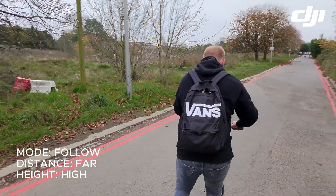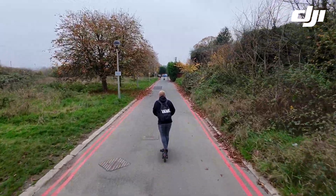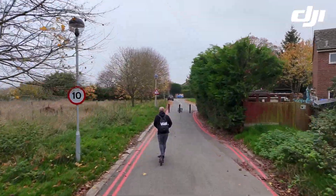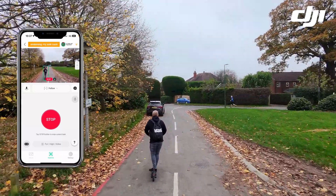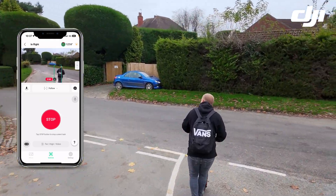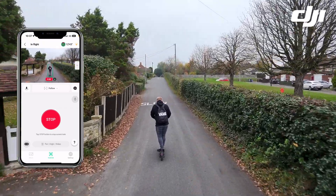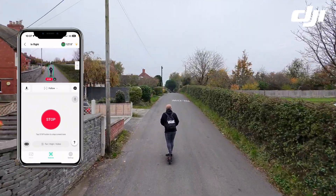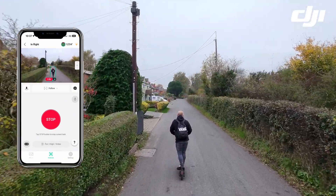This is the first of two tests in this video for the DJI Neo. The mode is of course follow, the distance for the drone is set to far, and the height is set to high. Travelling down a seldomly used road and the drone is already keeping up really nicely, travelling at around 17 or 18 miles an hour. I've switched on screen recording and you'll see a green box around me on screen — that's the app tracking me and telling the drone where to travel. Now travelling up a slight gradient, so not quite at 19 miles an hour, probably around 12 or 13 miles an hour here.